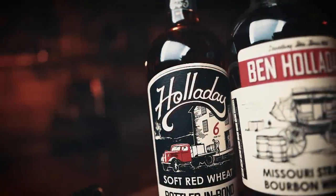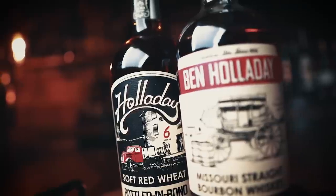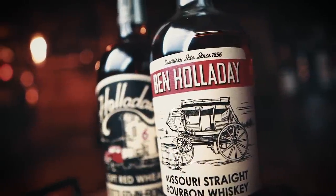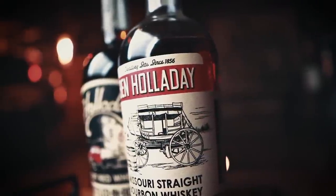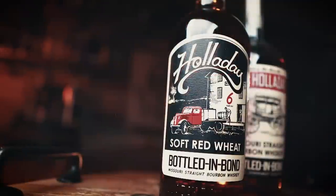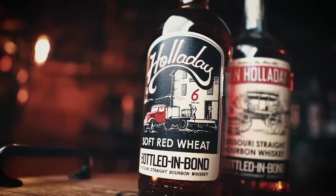Today, Ben Holladay is the pride of Missouri. Their bourbon is bottled-in-bond, six years old, crafted with the same mash bill developed by Ben Holladay in 1856. They also just released their Soft Red Wheat Bourbon, one of the very few bottled-in-bond wheat bourbons on the market, also aged six-plus years. Both are around $55 to $60. I'm actually sipping the bottled-in-bond right now — for a 100-proof bourbon it's just packed with flavor, good finish, good mouthfeel. If you haven't tried Ben Holladay yet, you definitely need to add it to your list.